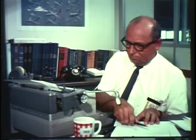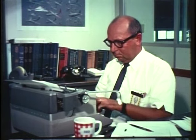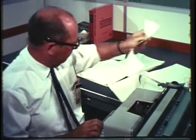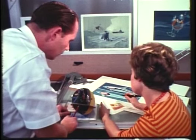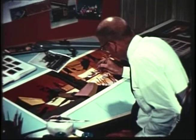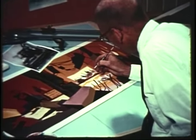And finally, after all the testing and evaluating is done, someone has to write down what happened so others will know. That also is the job of the center's Photographic Department, which provides art and writing services to both their own organization and to the Pacific Missile Range.